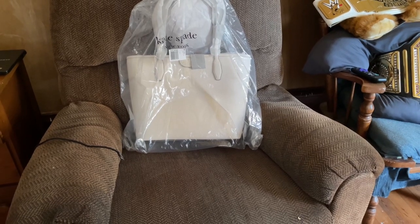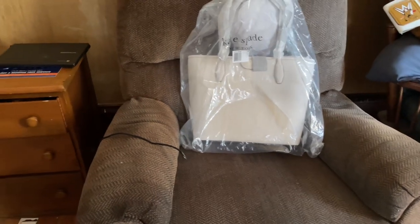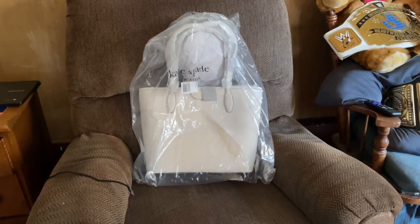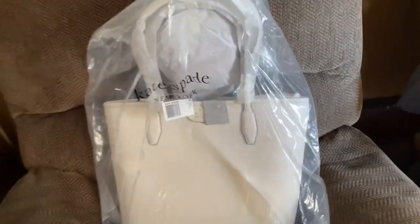So I donated the Burberry back to Goodwill. The other one — not the one I showed you in yesterday's video, that one I knew was fake, I didn't bother buying it — that one was still at Goodwill today.